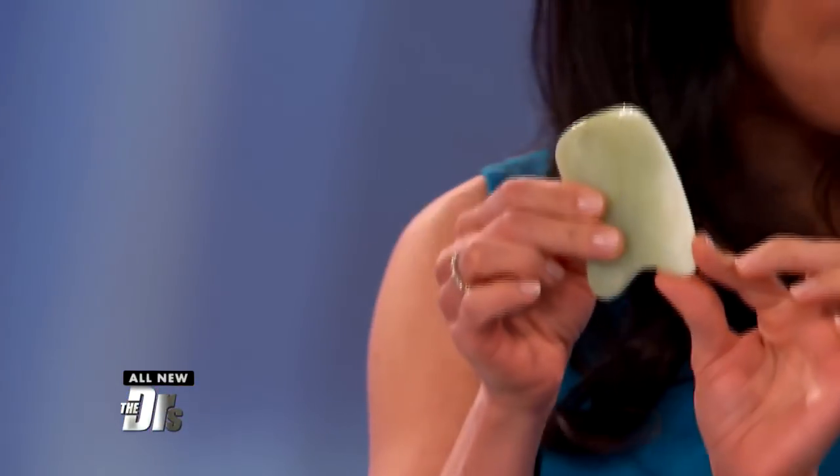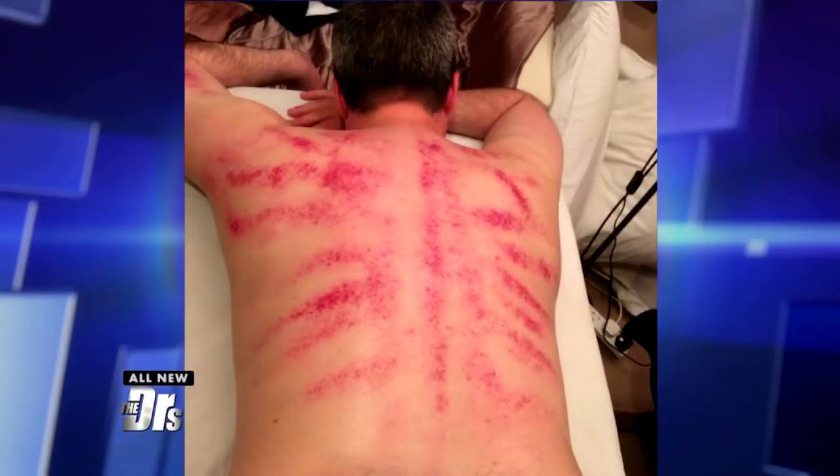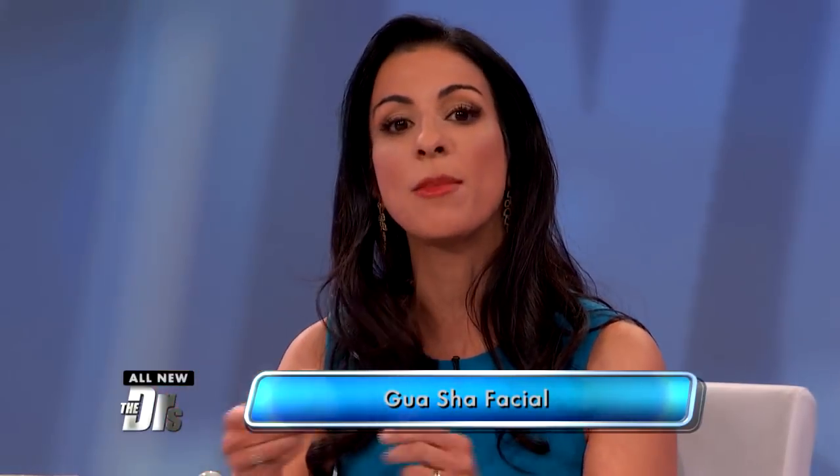This is for a gua sha facial. Gua sha is a Chinese technique that you may have heard about on the body, where they talk about scraping the skin to release pain and tension. It often leaves little bruises — those are called petechiae — but when you do this on the face you have to be much more gentle. The goal is not to bruise, but to drain the lymphatics, to de-puff, and to release those muscles.